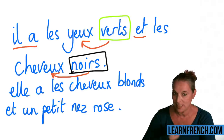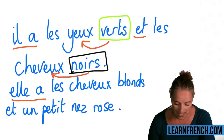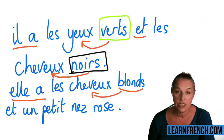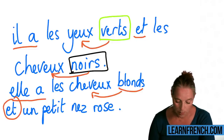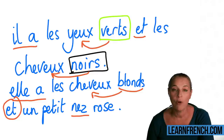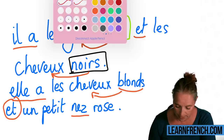Now let's have a look at the next one. 'Elle' — so she has blonde hair: 'les cheveux blonds.' 'Et un petit nez rose.' 'Nez' is the word for nose. We've got two adjectives — one is before the noun, the other is after. After the noun is the colour: 'rose' — pink — because it's a colour.